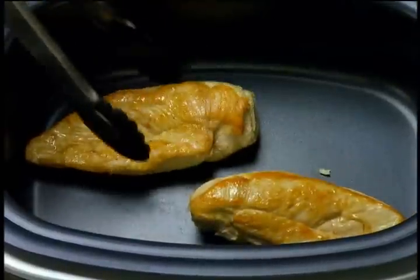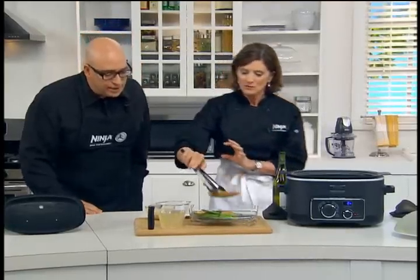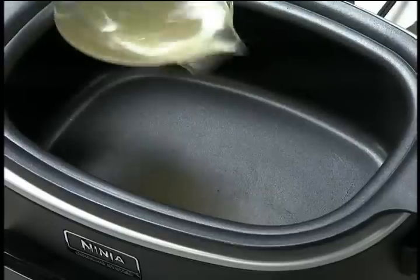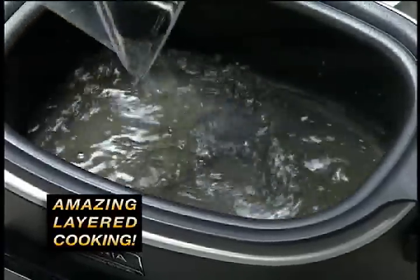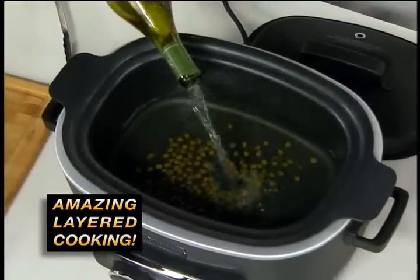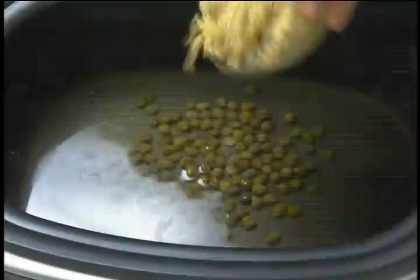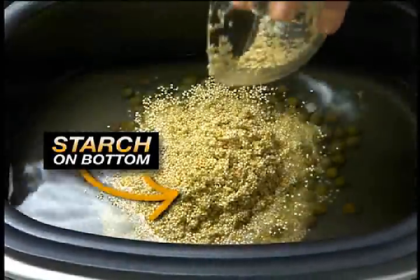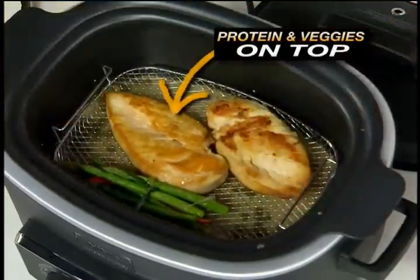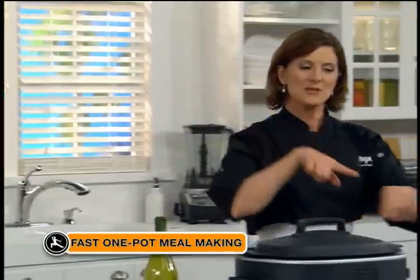How about chicken piccata on a Tuesday? Right now I'm just searing off the meat — it looks really beautiful. The beauty of this: everything goes into the pot all at once. I've got some chicken stock mixed with lemon juice, capers, a little white wine, and some quinoa — very healthy for you. Then everything goes right back on top. How long is this going to take? 15 minutes later — that is just great.